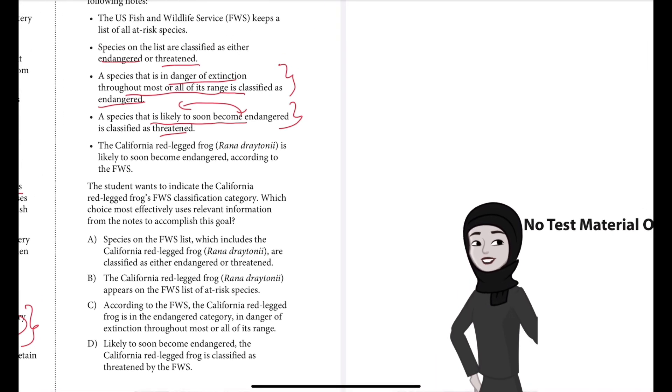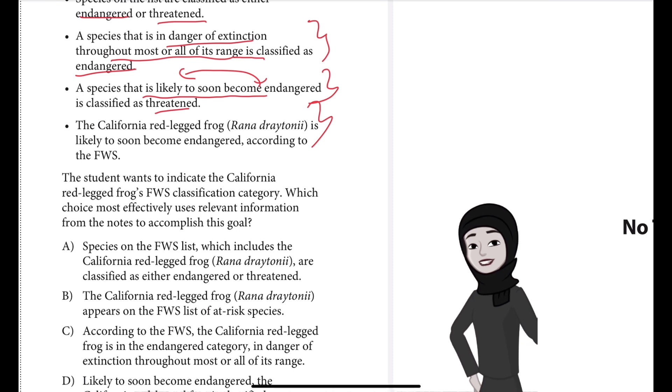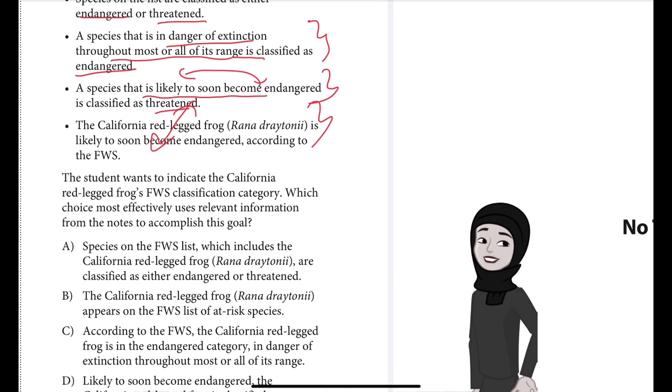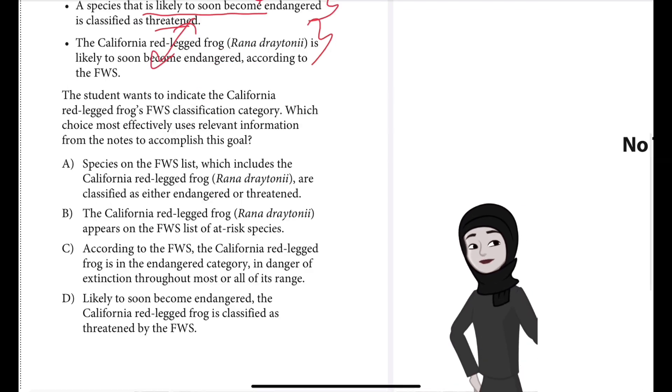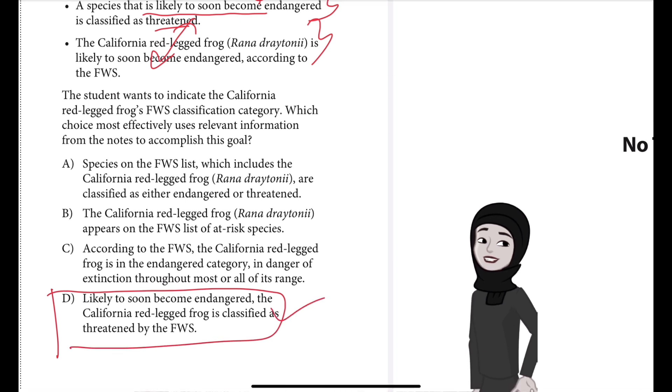Looking at both classifications and how they are defined, the California red-legged frog is already mentioned as being likely to soon become endangered. Likely to soon become endangered means it falls into the threatened category. So which choice should we select? D is the best answer.